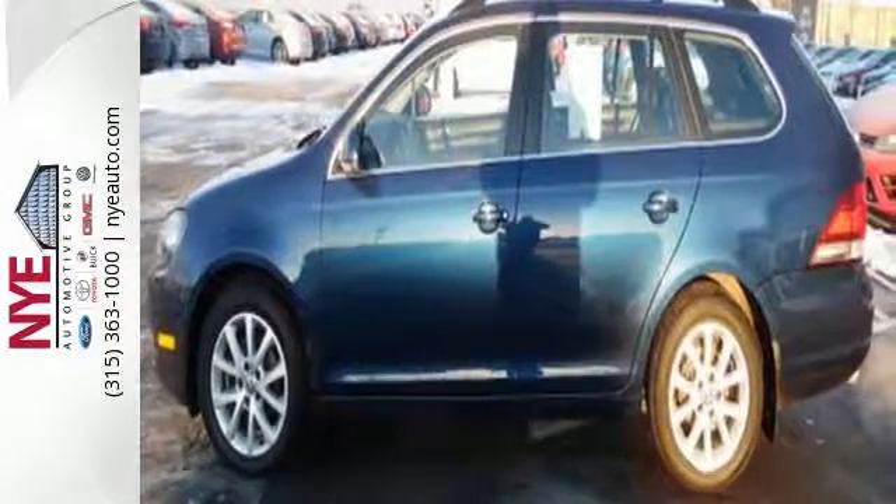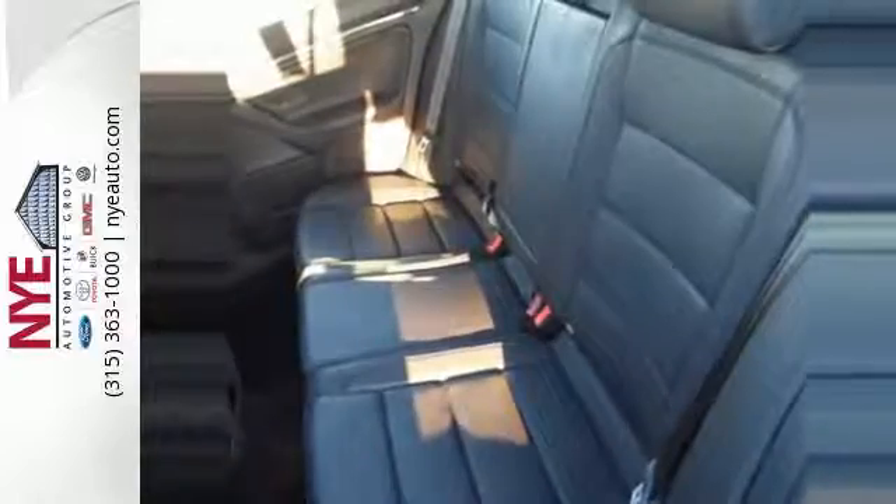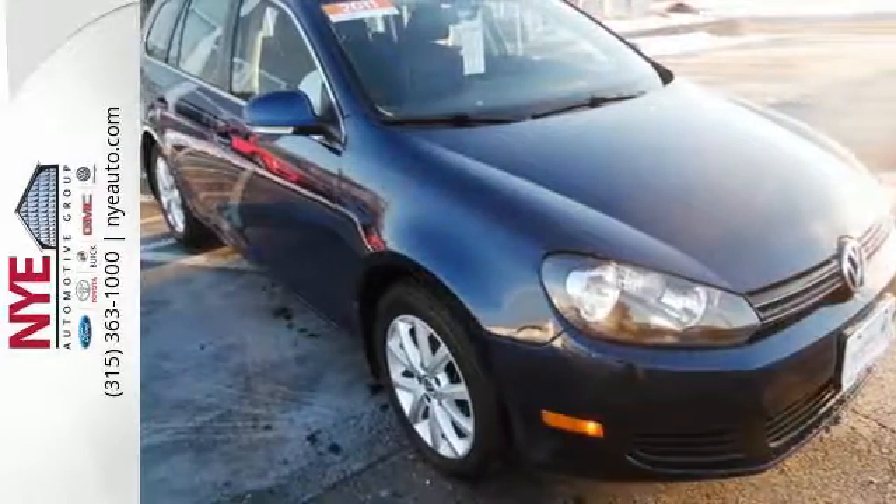Its dual exhaust tips, tinted glass, and 16-inch steel wheels make it look as sharp as it turns. Make this Sport Wagon yours when you come in for a test drive today.